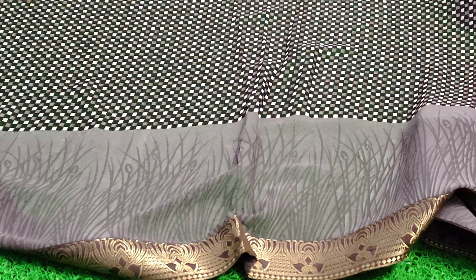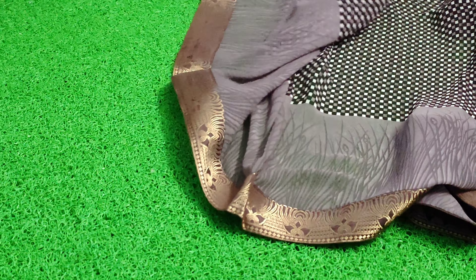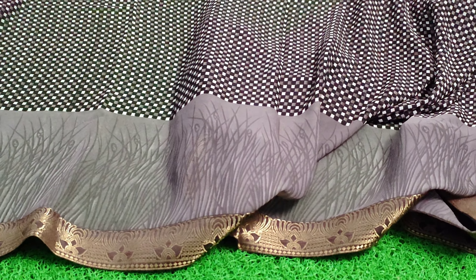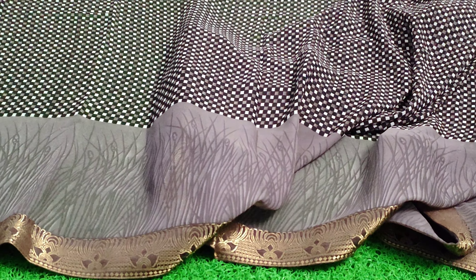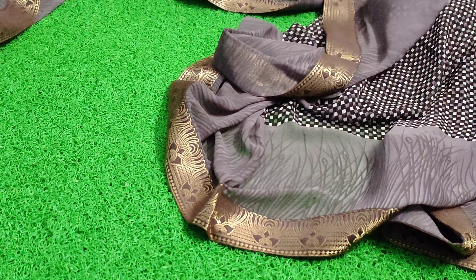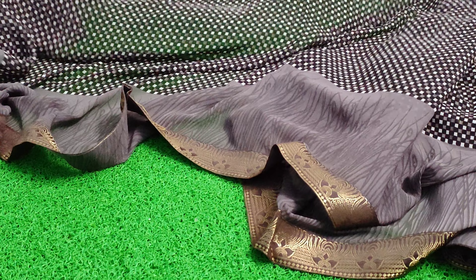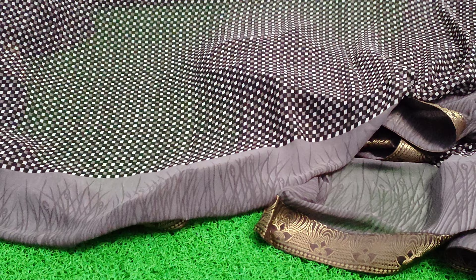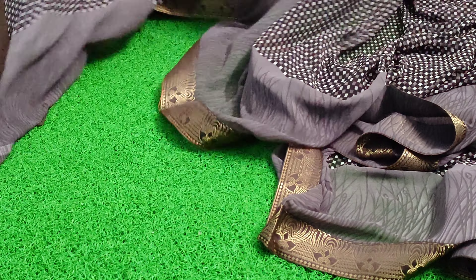You can also see the pattern prints on the other side. There are 12 color combinations available. You can check the link in the description. The price is 499 rupees. You can check and purchase your preferred color combination. The design is very good.